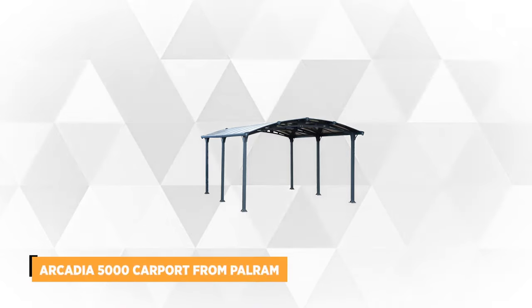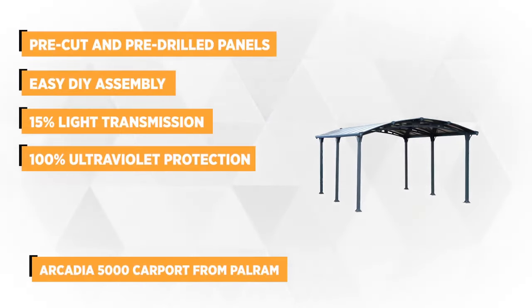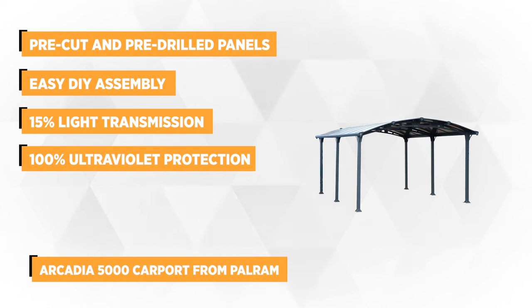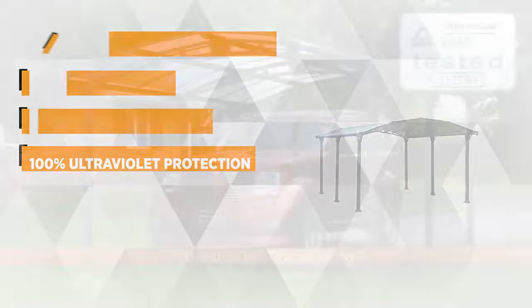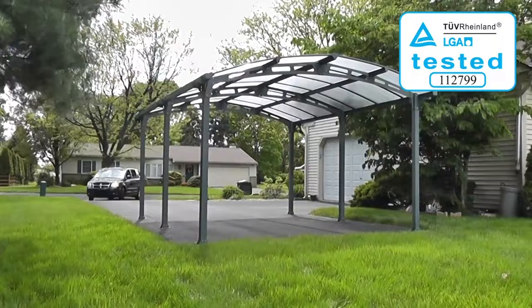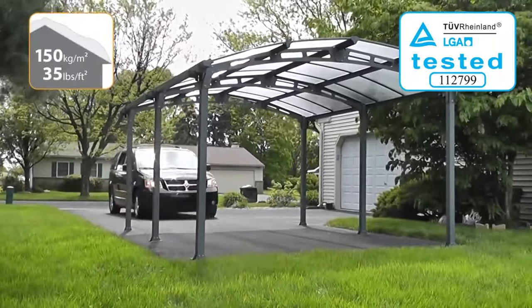At number 1 is the Arcadia 5000 Carport from Polram. This stylish and durable carport features pre-cut, pre-drilled panels and profiles with included anchors and screws for easy do-it-yourself assembly and is designed to bring maximum protection to your vehicle. It measures 197.5 x 95 x 141 inches when fully assembled, offering adequate cover for your car, motorcycle or even outdoor furniture.